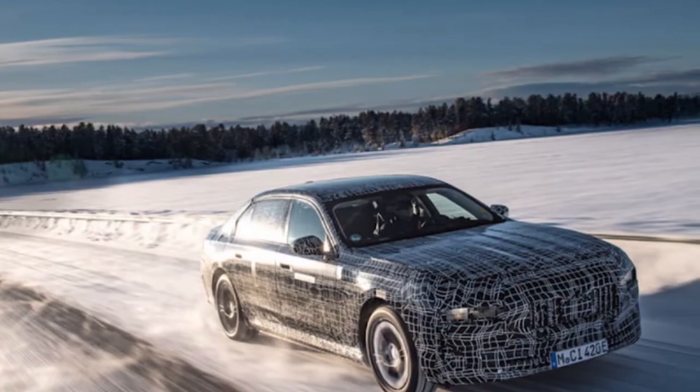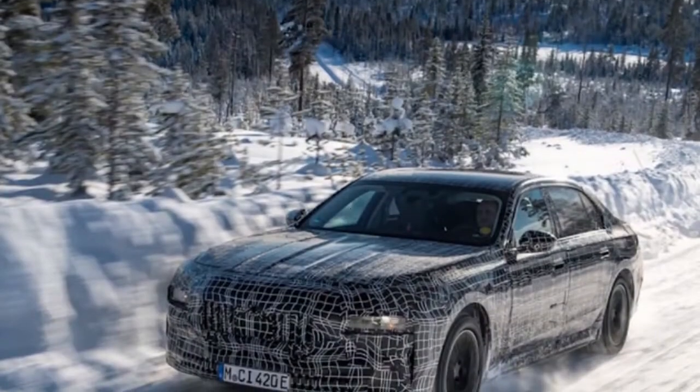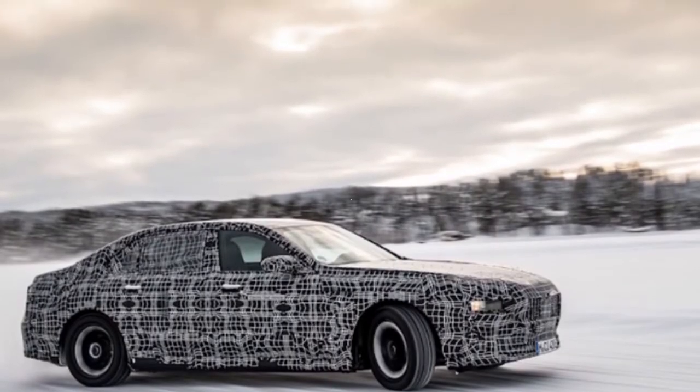However, the diesel option will certainly not be sold in America. At least one plug-in hybrid option will also be available, along with a hydrogen-electric system. The new 7 Series appears to have a notably striking interior, possibly drawing inspiration from the iX.